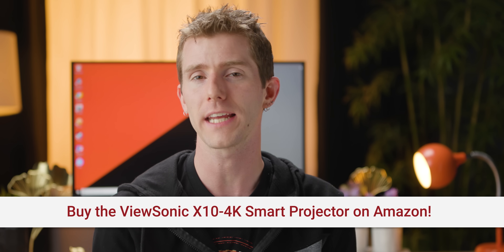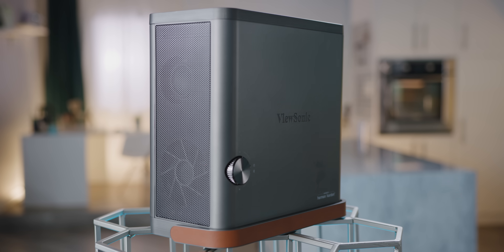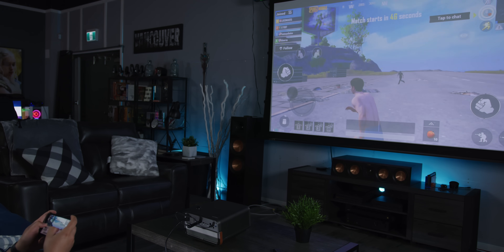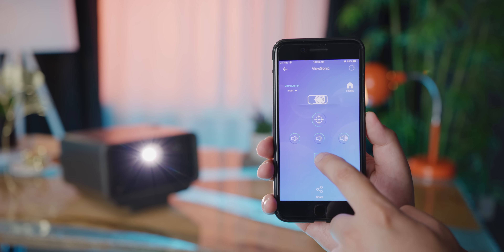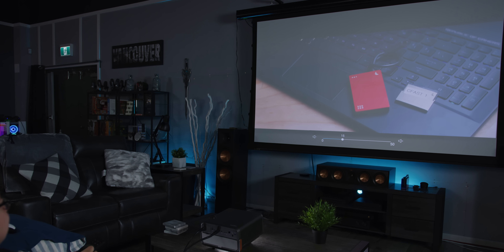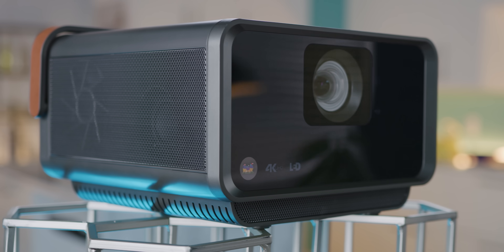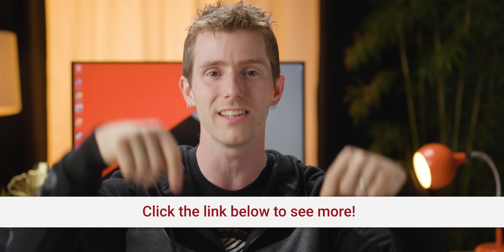The ViewSonic X10 4K smart projector features native 4K UHD resolution, lamp-free projection using an advanced LED light source, and lower energy consumption. It's rated for 30,000 hours of use, so if you use it eight hours a day, it will last more than 10 years. It features screencasting support via Wi-Fi, a smartphone remote through the ViewSonic app for iOS and Android, auto keystone and autofocus, short-throw projection achieving a 100-inch screen from as little as six feet, compatibility with Amazon Alexa and Google Assistant, and built-in Harman Kardon speakers. It's portable for indoor or outdoor use. Check it out and buy it at Amazon via the link in the video description.